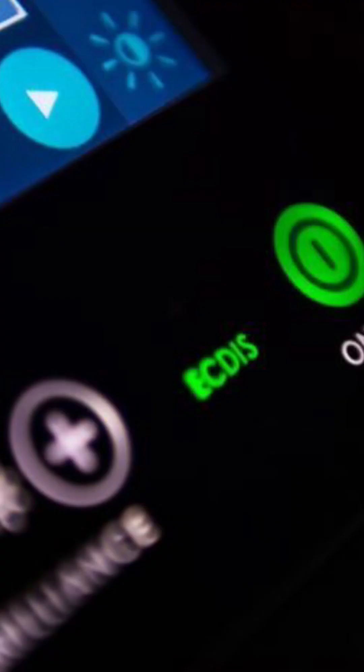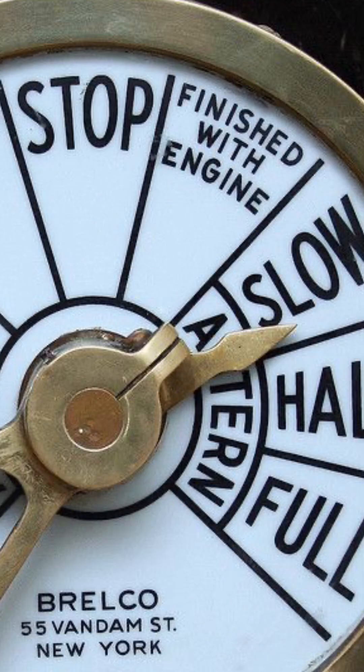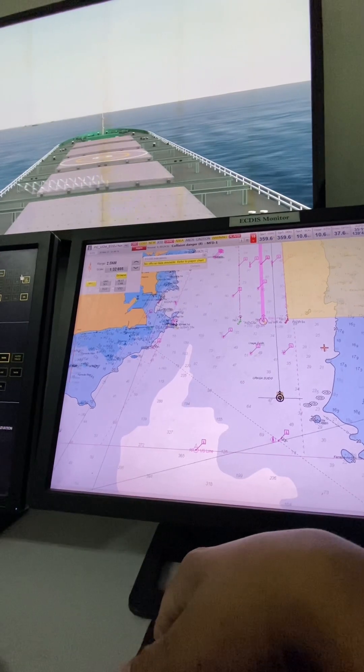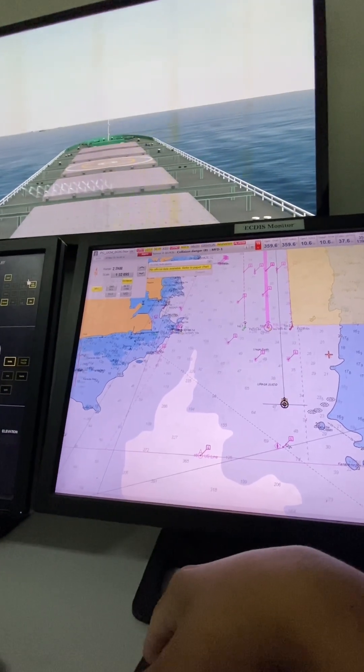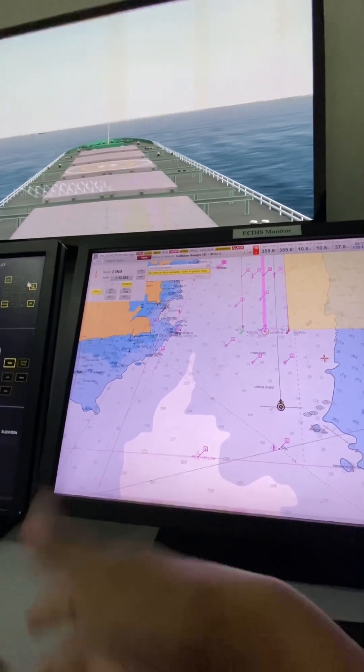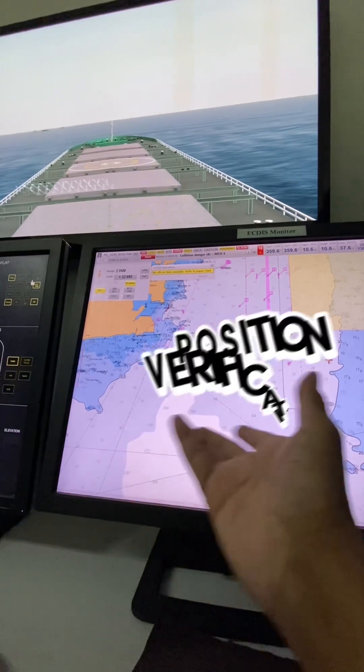Hey there, TikTok JustJet here. Today, let's dive into the fascinating world of maritime navigation and uncover the confusion between two important terms: position fixing and position verification.